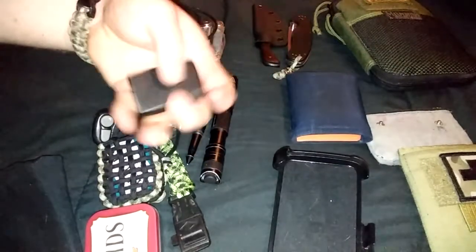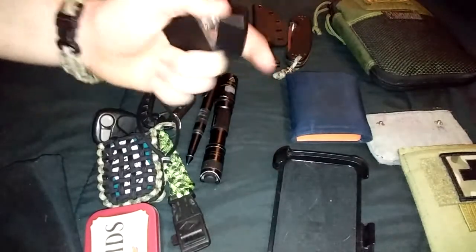Besides, you get a nervous tick — you've got to play with it. I can't count how many times I just do this flip open and close. It's fun.